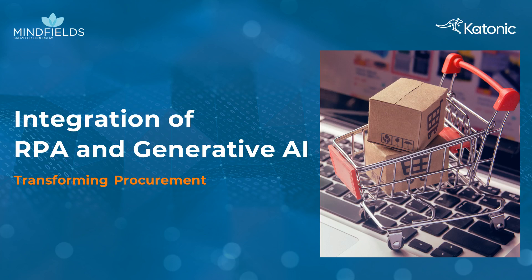Welcome to the future of supplier query management, where the integrated power of Gen.AI and robotic process automation revolutionizes the way organizations handle queries from their suppliers regarding purchases.